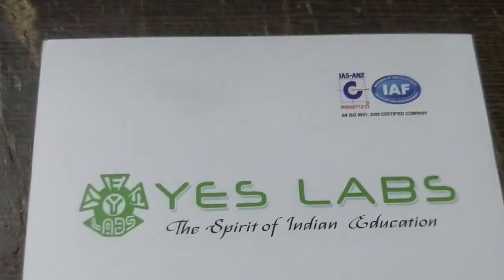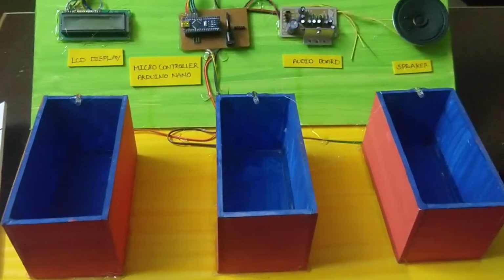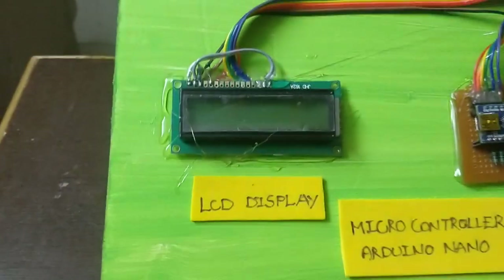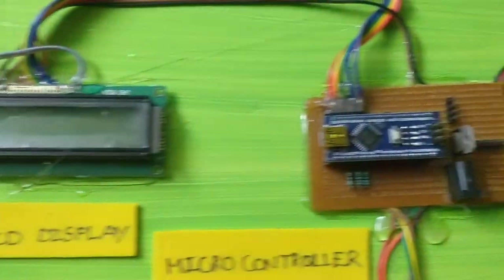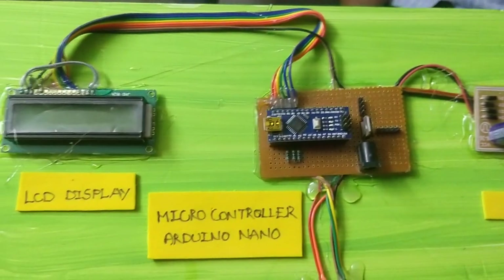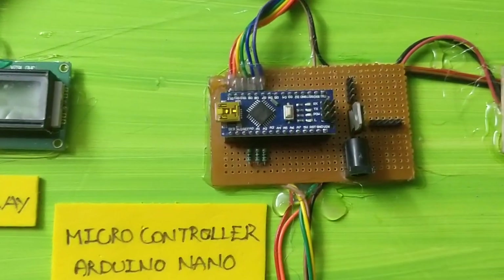Hi everyone, this is SLF Technologies Pvt Ltd. I am going to start a medical reminder. I am going to show you the main components. LCD display. Arduino Nano microcontroller.